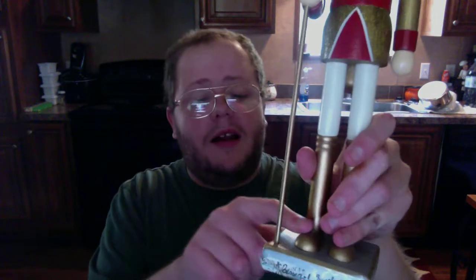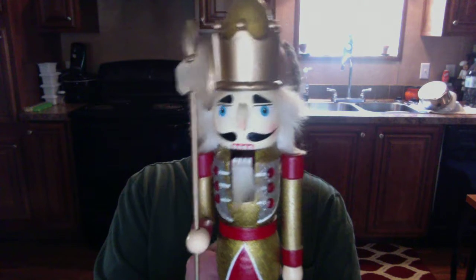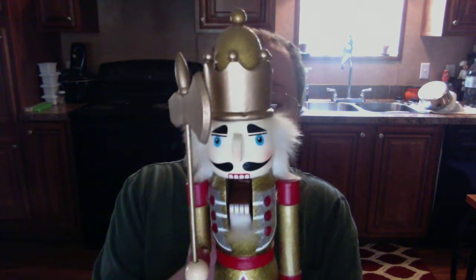Next we have General Inspector. I'm not sure why I gave him that name, but I think I got him the same year I got General Nutcracker. He has gold and red feet, and I love that. Hi, General Inspector — I want you to join the army with me!